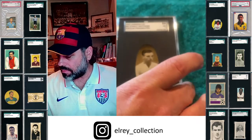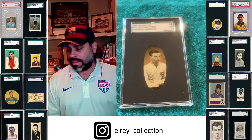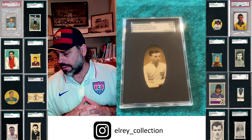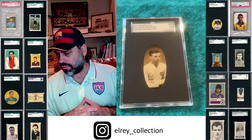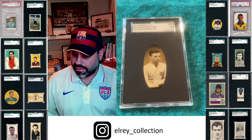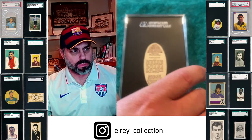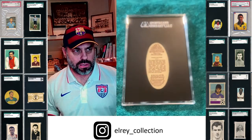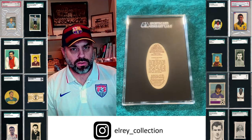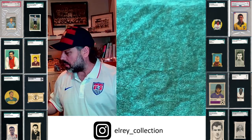A cool one — as I mentioned earlier about the Carreras cards — is this multi-sport issue from 1935 called Popular Personalities. They're oval, and they're just so cool. They look really cool in the custom SGC holder. The back shows 72 different subjects in the set. Awesome.